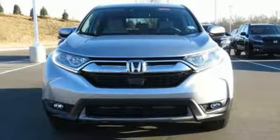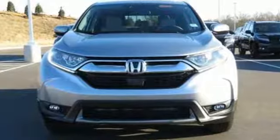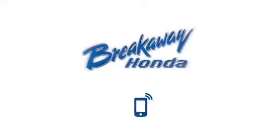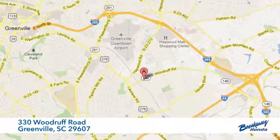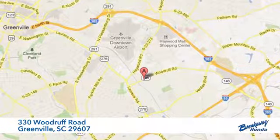Honda has a world-renowned reputation for reliability. Hurry in today for a test drive. Call, click, or stop in today. We're conveniently located at 330 Woodruff Road in Greenville, South Carolina.